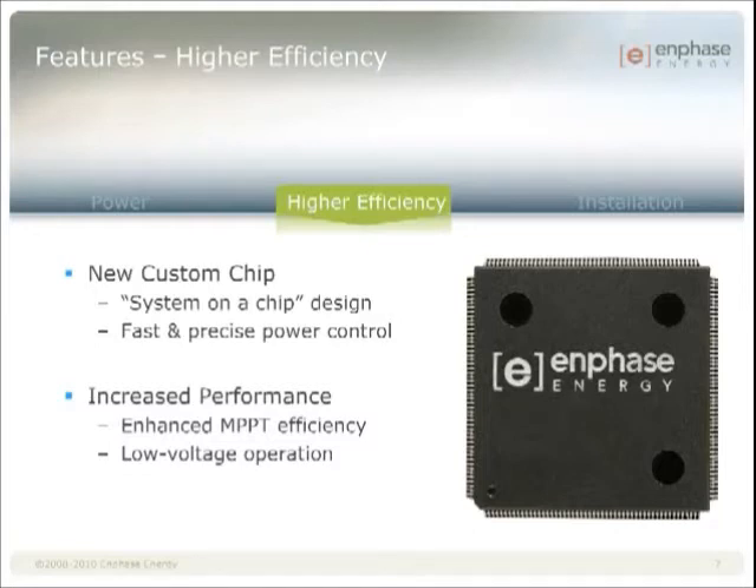In addition, the next generation microinverter introduces a low voltage operation capability, where it will continue operating even down to 16 volts of DC input. This is actually below the standard operating voltage of a 60-cell module, which is typically 22 to 36 volts, and you only get below 22 volts if an entire substring within the module is shut down due to abnormal shading patterns. The ability to efficiently convert such low DC voltages is completely unique to Enphase microinverters.